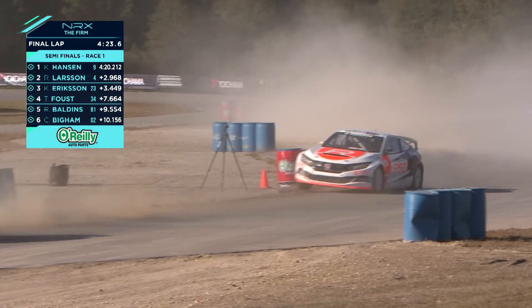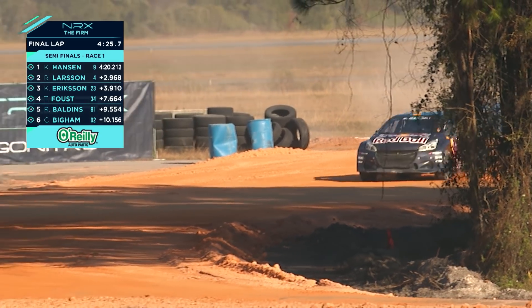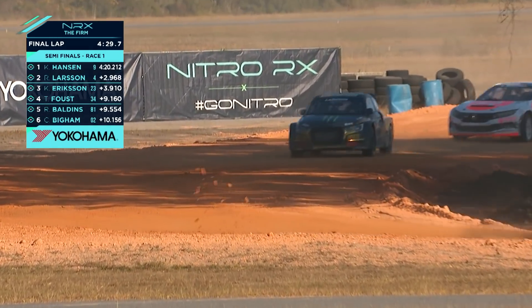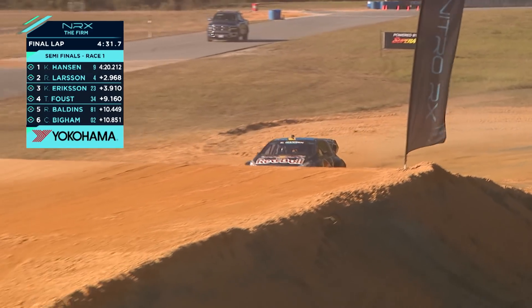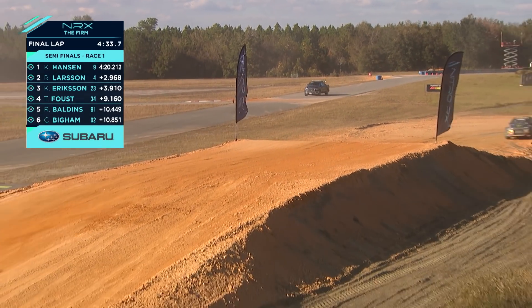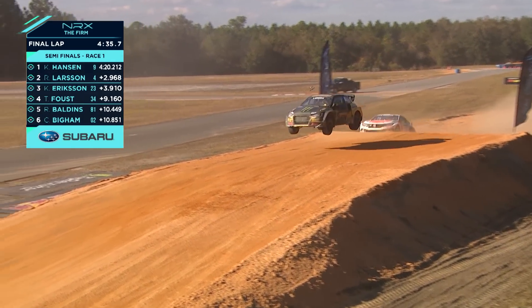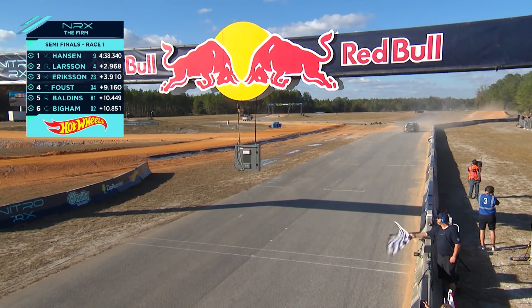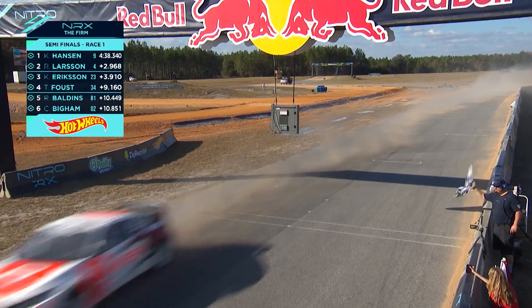Larson and Ericsson there — a puncture for Faust puts him out of contention. He's going to have to go to the last chance to qualify. But Kevin Hansen's going to go through. What does that mean for you, Travis? Well, Kevin's been second quickest really all week, so it's great to see him go through. And it's two Hansons on the outside, two Subarus on the inside for the final — it's going to be a barn burner.